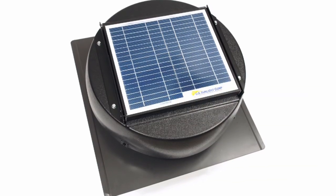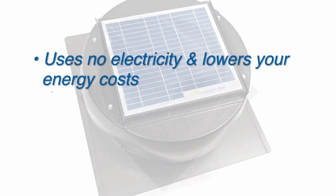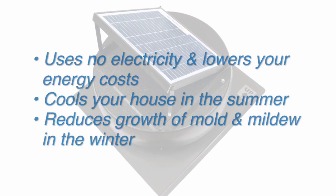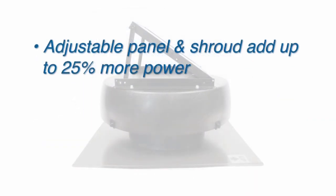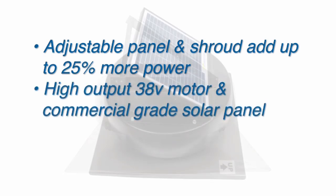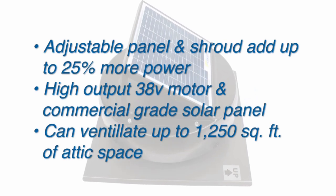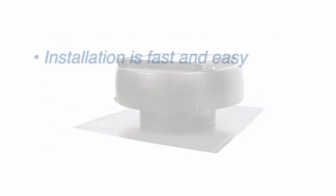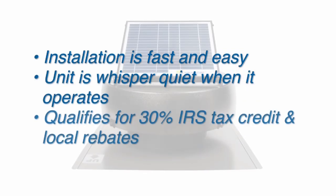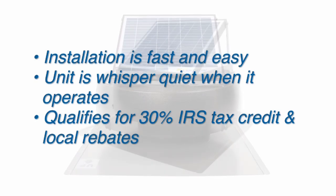The solar-powered attic fan from US Sunlight Corp. uses no electricity and lowers your energy costs. It cools your house in the summer and reduces the growth of harmful mold and mildew in the winter. The adjustable panel and shroud add up to 25% more power, and with the high-output 38-volt motor and commercial-grade solar panel, it can ventilate up to 1,250 square feet of attic space. Installation is fast and easy, and the unit is whisper-quiet. The solar-powered attic fan qualifies for IRS tax credits with other rebates available in your area.